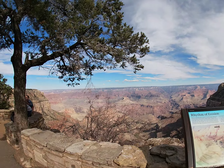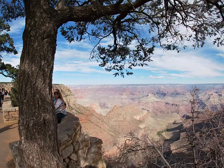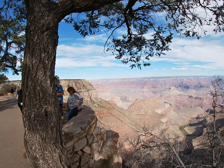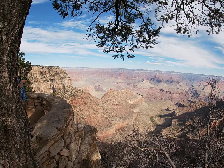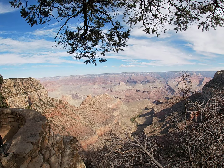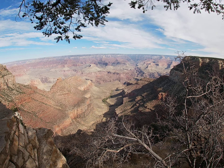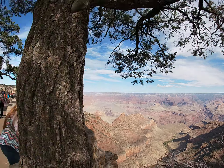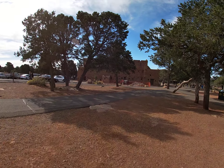One last view before I head back to the El Tovar. Looking down at what looks like that's probably the Bright Angel Trail, all the way down to the plateau again one more time. And you can see off to the right — it's off to the east in the direction of Colorado. We're going to get our books and move on down the trail.